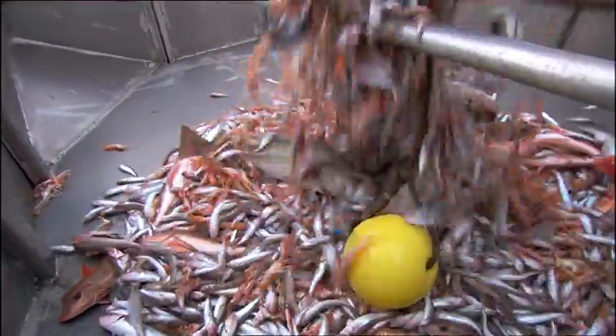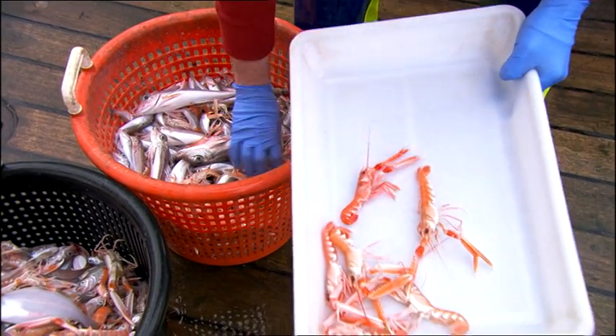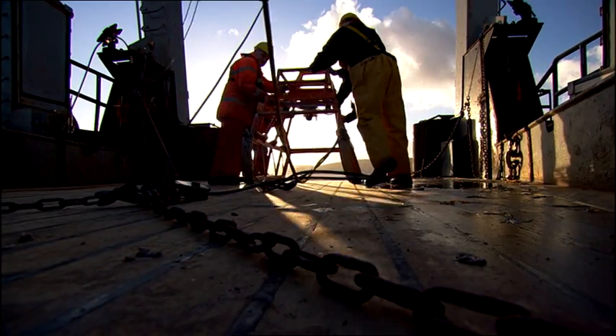Another area of research is the assessment of stocks of nephrops, or Dublin Bay Prawns. Working in collaboration with colleagues from the Marine Institute in Galway, AFB scientists pioneered the use of underwater television in the Irish Sea to count the number of prawn burrows on the seabed.